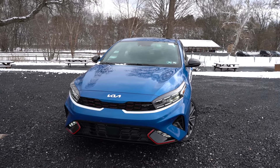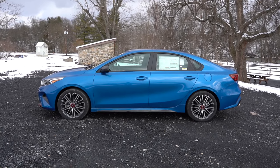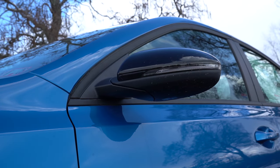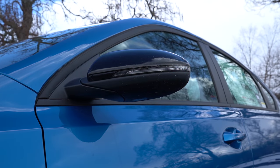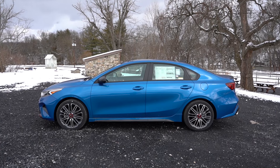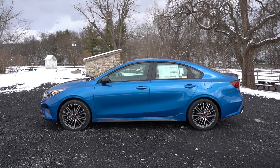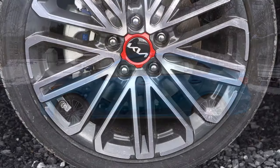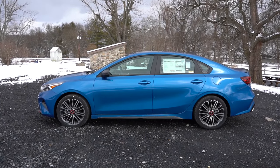Around to the side — black window surrounds come standard. Body-colored side mirrors for the LX and LXS, but gloss black side mirrors for the GT Line and GT trims. Power adjustable side mirrors come standard, and they'll be heated with LED-integrated turn signals on the GT Line and GT trims. For wheels: 15-inch steel wheels with covers on the LX, 16-inch alloys on the LXS, 17-inch alloys on the GT Line, and 18-inch alloys on the GT — a different size for every trim level.